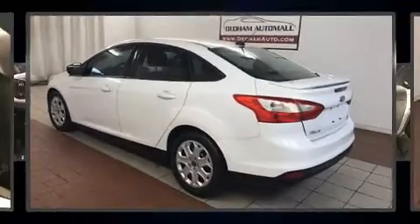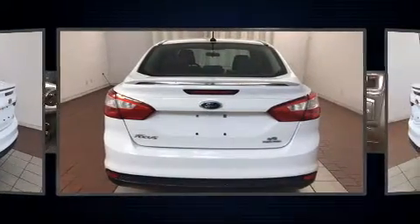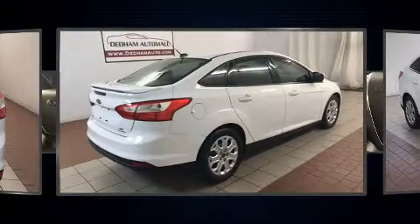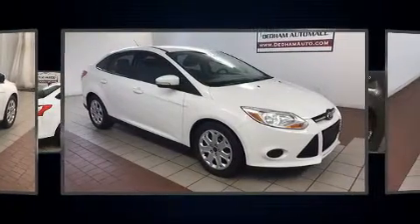Step into the 2013 Ford Focus. Smooth gear shifts are achieved thanks to the efficient four-cylinder engine, and for added security, dynamic stability control supplements the drivetrain.